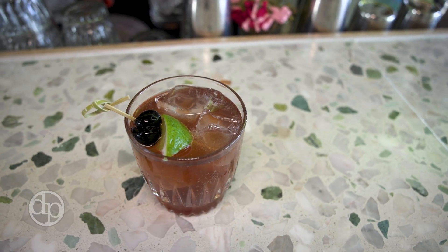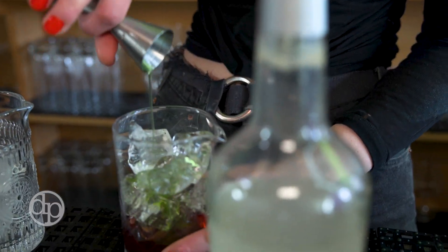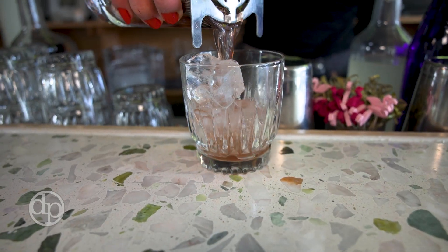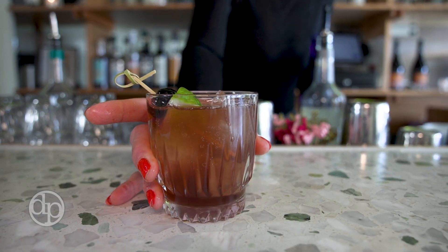Another great cocktail is our Postscript. It's based on the Last Word, which is a classic cocktail. One of the ingredients, chartreuse, is really hard to come by right now. So we use something called a chartreuse elixir vegetal, which has kind of the flavors of chartreuse. We make that into a syrup and load it into the cocktail in place of chartreuse.